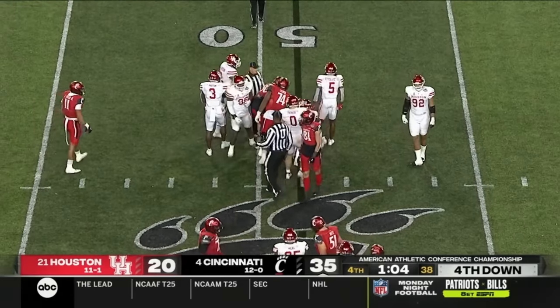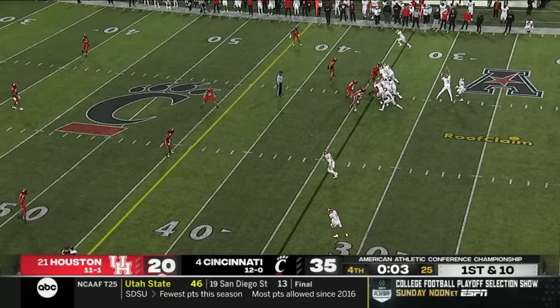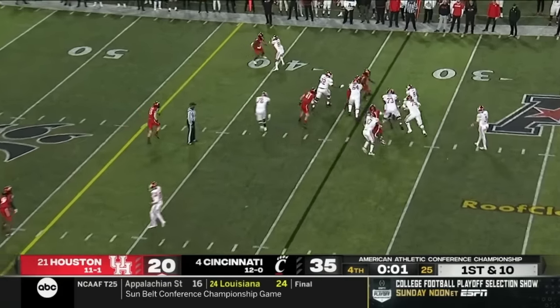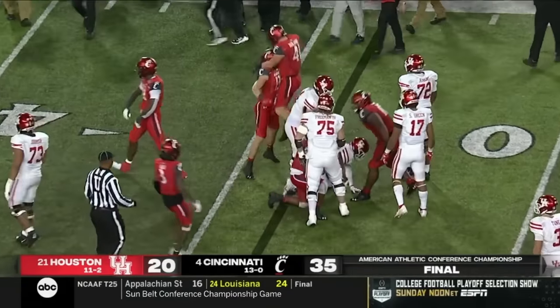The committee always talks about strength of schedule. Win this for the small schools that never had a chance to get here. Cincinnati's there.